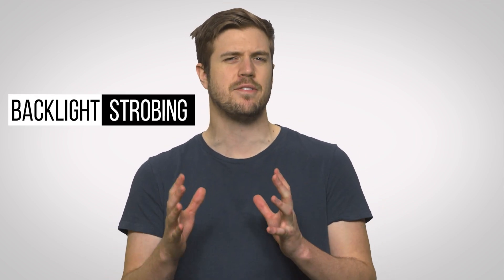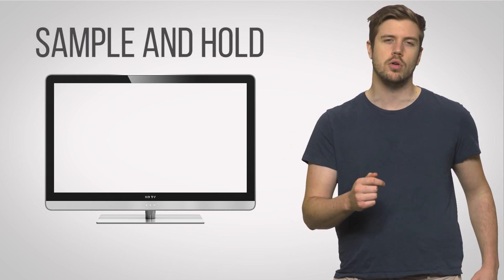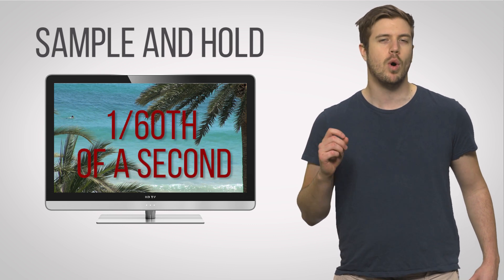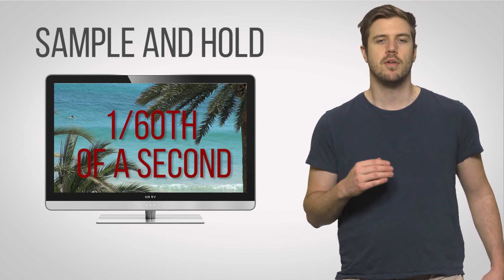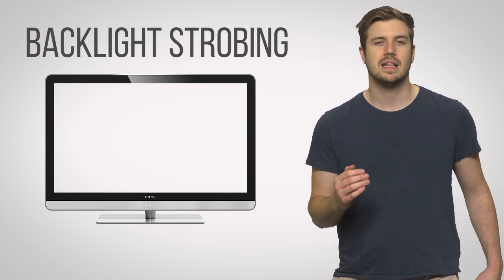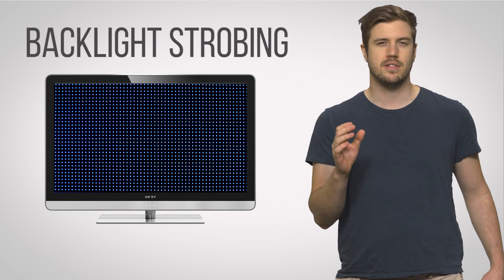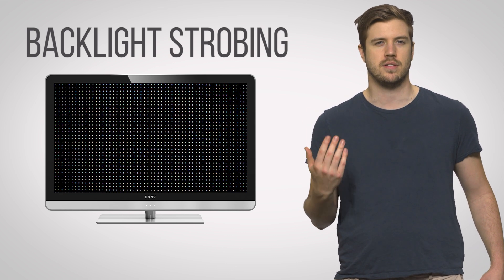One common technique is called backlight strobing, which works by doing something slightly differently from a normal LCD monitor. Modern flat panel displays show motion by doing something called sample and hold, which means it will display a static image on screen for a full 1/60th of a second, or however long its refresh rate is, before loading the next one. Backlight strobing works by only turning on the display's backlight for a fraction of a display cycle, and instead just showing a black screen for some portion of that cycle.